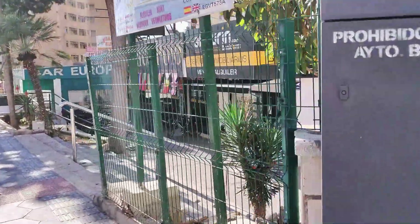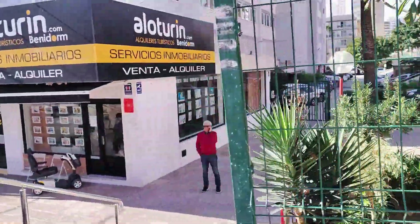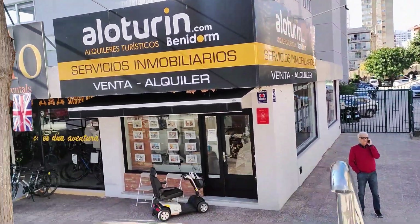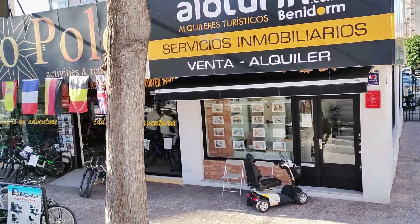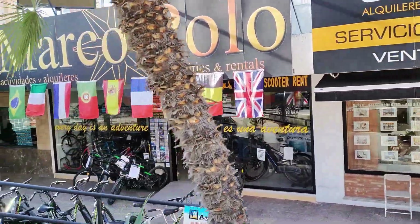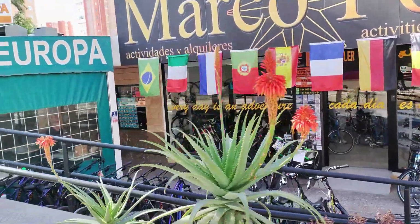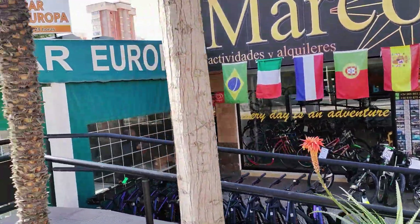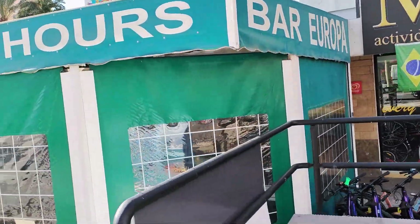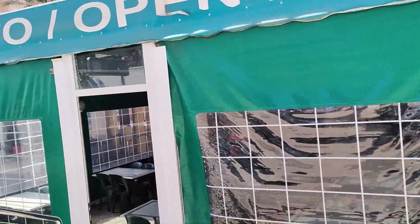Moving on we find a small parade of businesses set back off the street and down a few steps, starting with the Alloturin Estate Agency. Next door are the offices of Marco Polo Expeditions, who are specialists in outdoor events and team building as well as many other activities and tours, and have been in this location for many years. They can suggest a whole host of outdoor pursuits including horse riding, jet ski rides, jeep safaris, bus trips to local cities, and from their office you can also hire out mountain bikes and scooters.